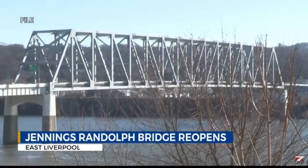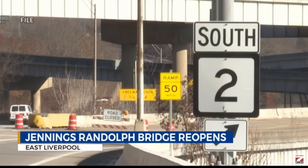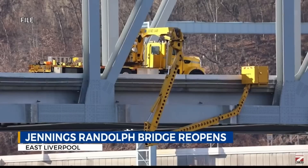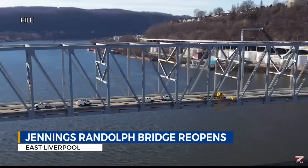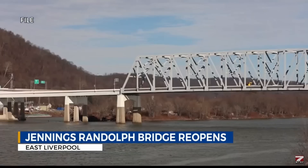More recently, the Jennings-Randolph Bridge, which carries U.S. 30 over the Ohio River between Chester, West Virginia, and East Liverpool, Ohio, was built in 1977 of T1 steel. The bridge was closed December 11th, 2023, due to two cracks in welds between structural members being discovered.